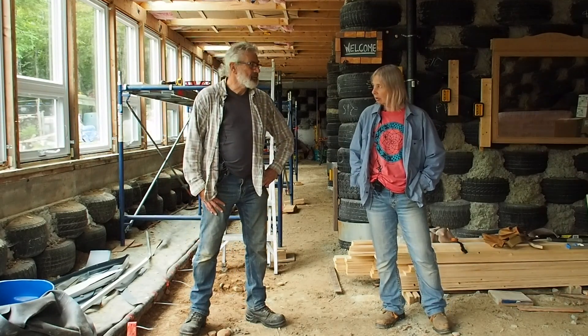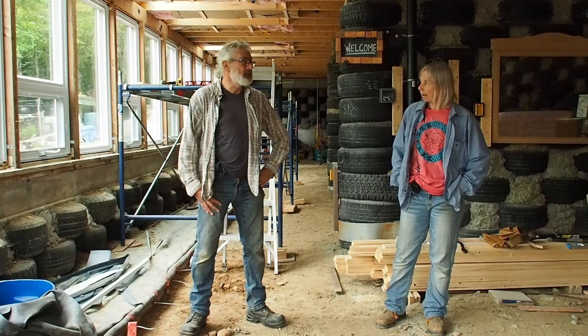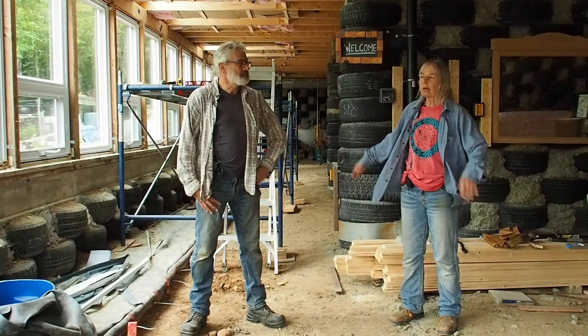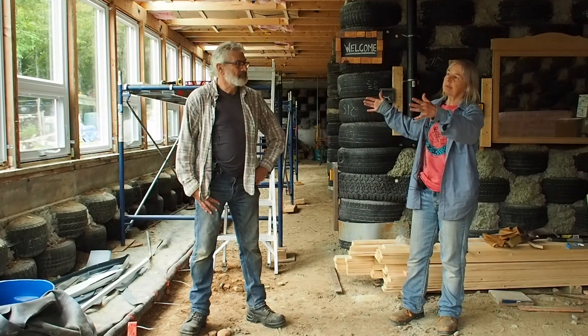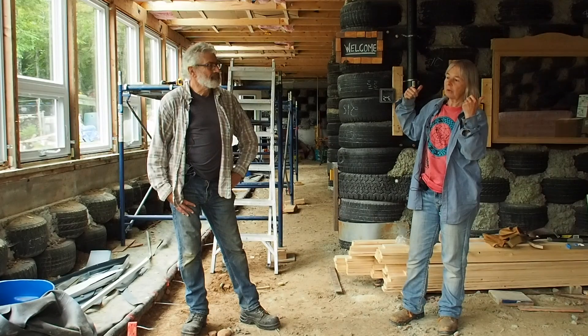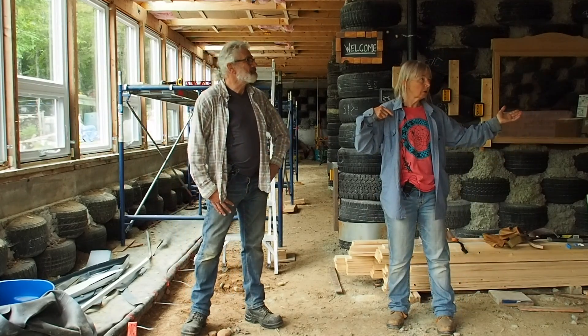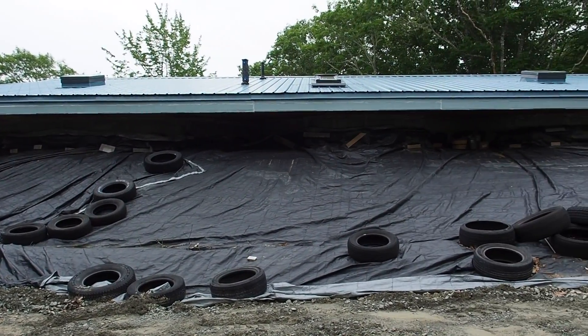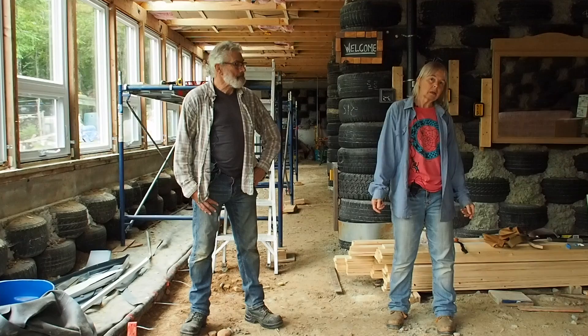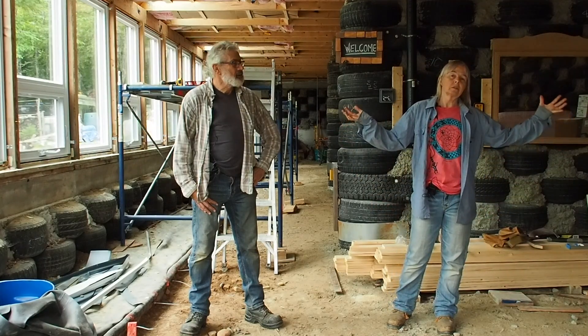We started about three years ago. Bob came out about four years ago and did all the clearing. At that time we thought it looked pretty level. The house has to be facing south — the sun comes in through the windows, heats up the structure, which is tires filled with dirt. There's a berm all the way around behind the house and the sides, and an earthen floor which also absorbs the heat.